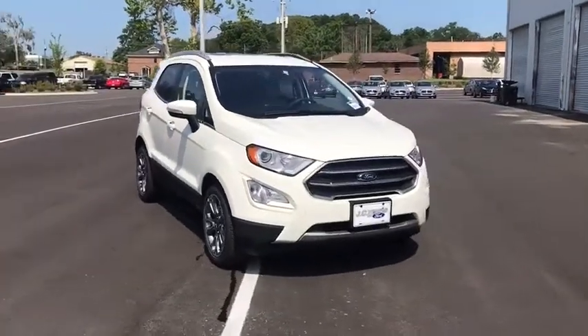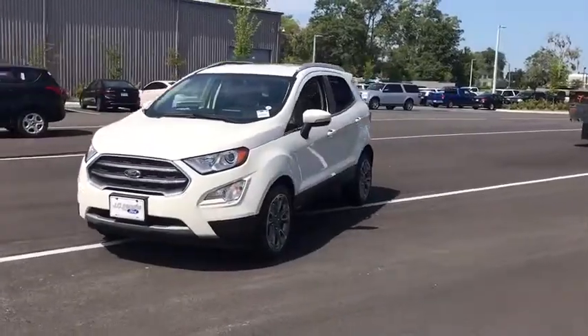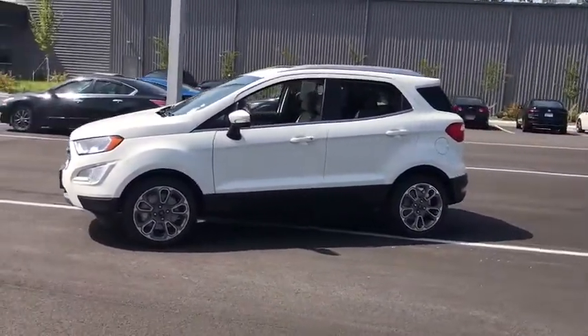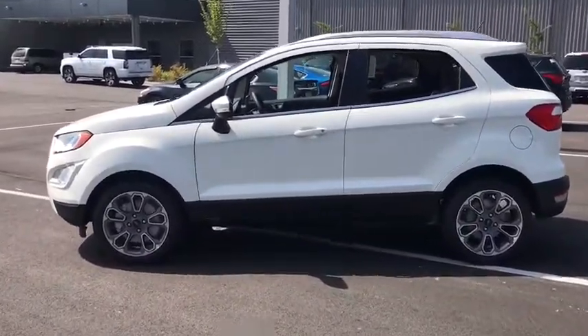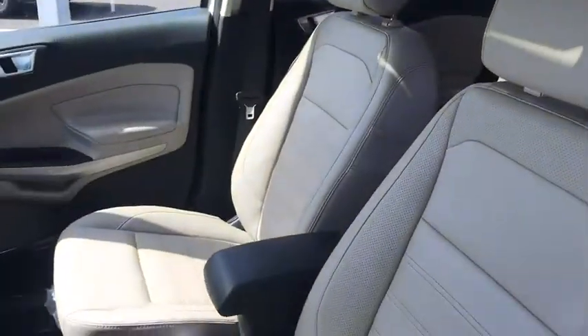We are pleased to show you the 2019 Ford EcoSport. The Ford EcoSport has an upgraded interior that provides you all the features you could ever want. It also offers you the functionality of an SUV, but in a size where you feel in control. This vehicle has less than 100 miles.